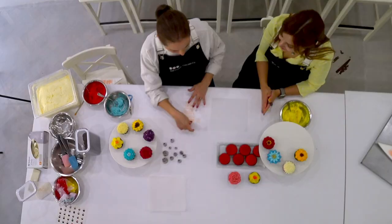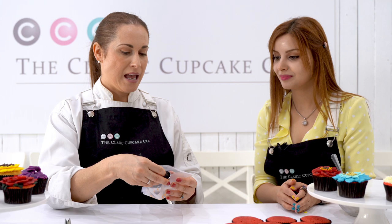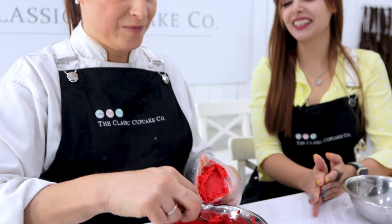We've got a disposable piping bag here. We're going to start by popping a nozzle into it. So we're going to attempt buttercream flowers.